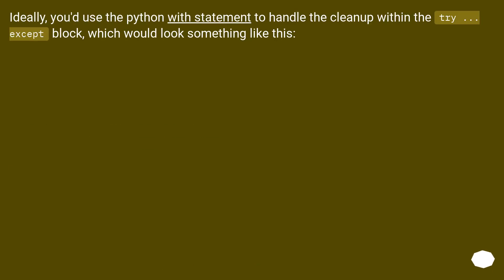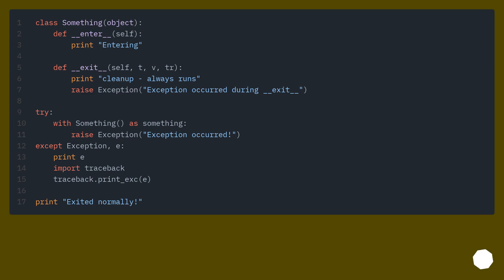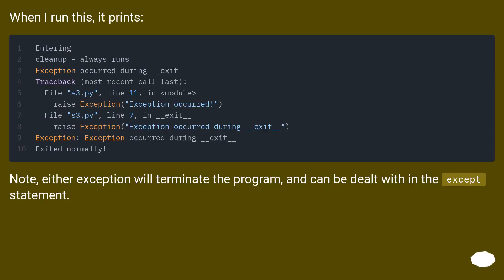Ideally, you'd use the Python with statement to handle the cleanup within the try...except block, which would look something like this. When I run this, it prints... Note: either exception will terminate the program and can be dealt with in the except statement.